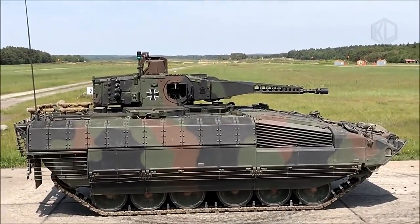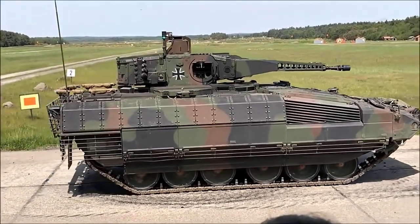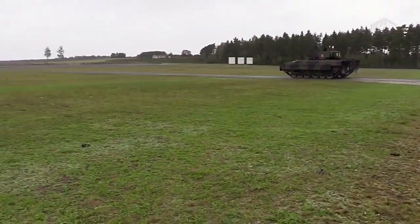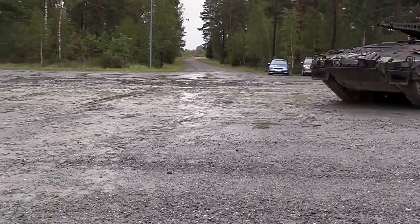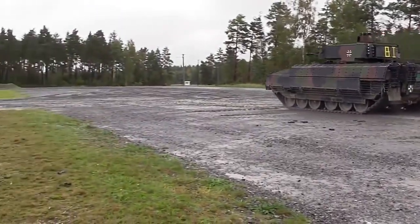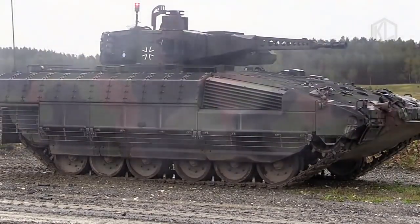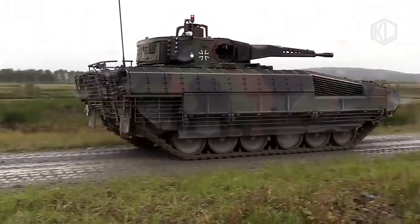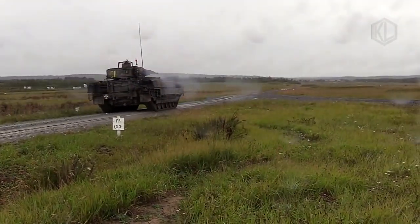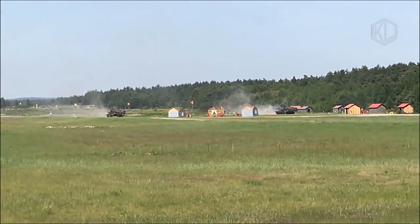In tune with modern IFV developments elsewhere, the Puma was designed from the outset to be modular in its basic scope, able to undertake a variety of battlefield roles through slight modifications of the armament, turret arrangement, and armor configuration as necessary. As such, the type can utilize the existing power pack, running gear, and general layout to become a command vehicle, fire support vehicle, dedicated armored personnel carrier, self-propelled anti-aircraft system, and the like. This breeds commonality of parts, makes for a logistically friendly battlefield solution, and is generally a cost-cutting endeavor in the long term. Many nations have since adopted this approach to their current and upcoming IFV designs, proving the Germans no different in that respect.